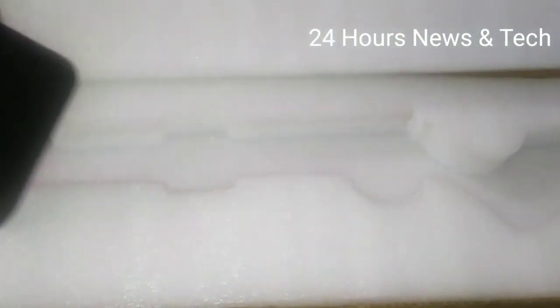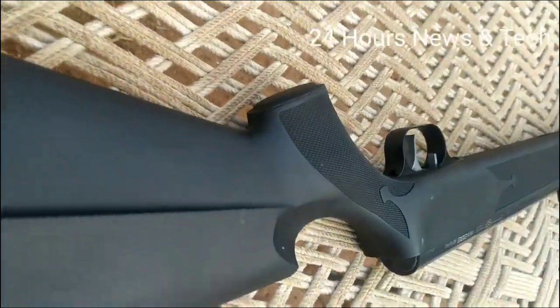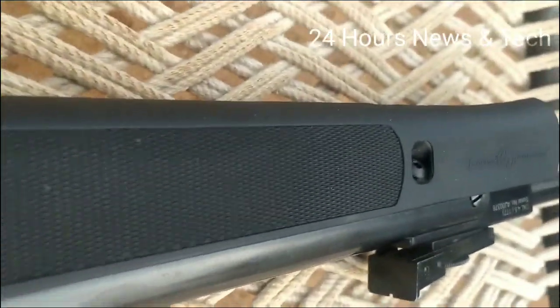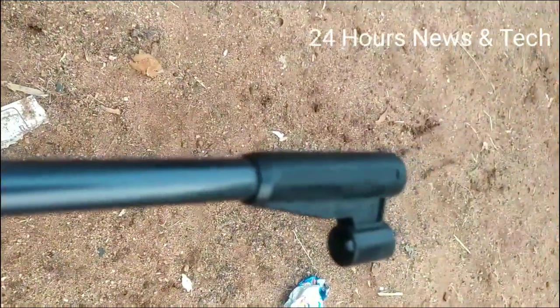This is the serial number. If you want to register it, you can browse how to register. The overall look of the gun — you can browse it.